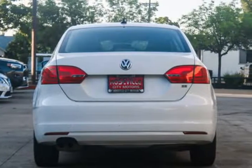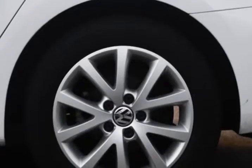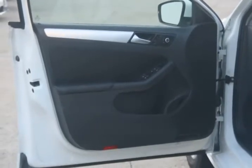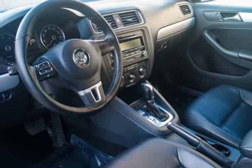With top-of-the-line financing available, we guarantee approval because of our confidence in our experienced staff and the hundreds of banks we go through. Bad credit, no problem. No credit, no problem. Repossession, no problem. Your history does not come back to haunt you when you finance a car through us.